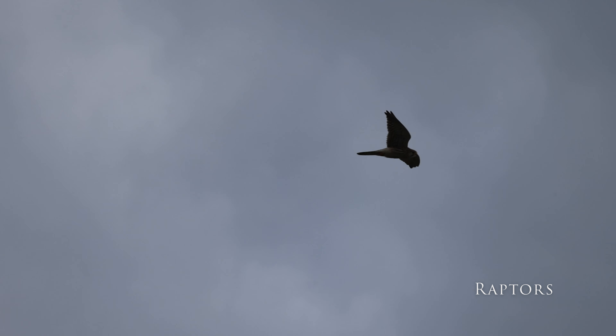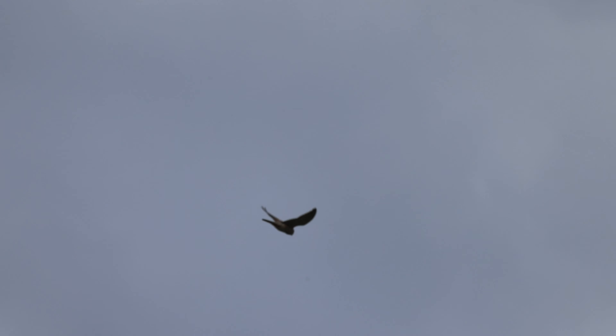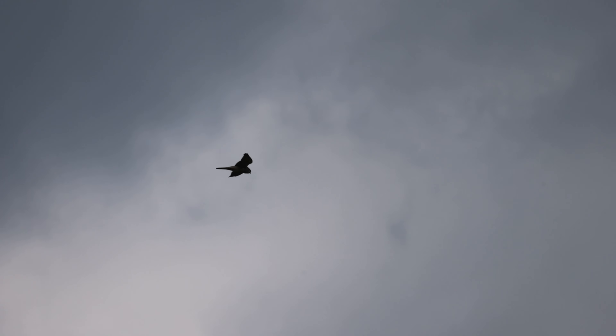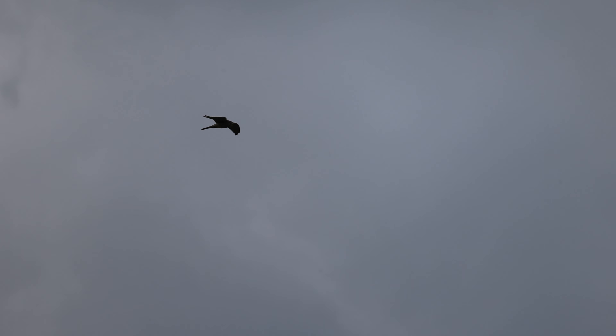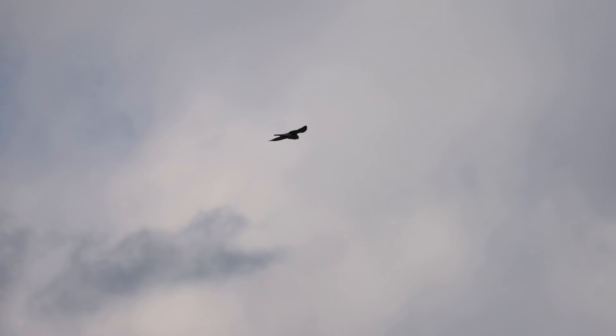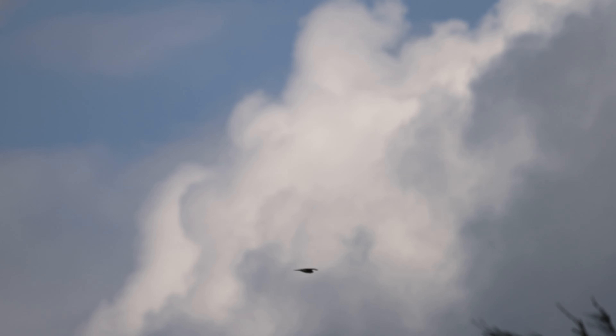Around the town of Kunigami are any number of tall structures, man-made and natural, that are excellent perches for predatory birds. Some days it feels as though every other telephone pole or TV aerial has something perched on it, most commonly the common kestrel. As these birds are widespread across Europe, the Middle East, Asia, and Africa, there's not really a lot to be said about them that hasn't already been covered.